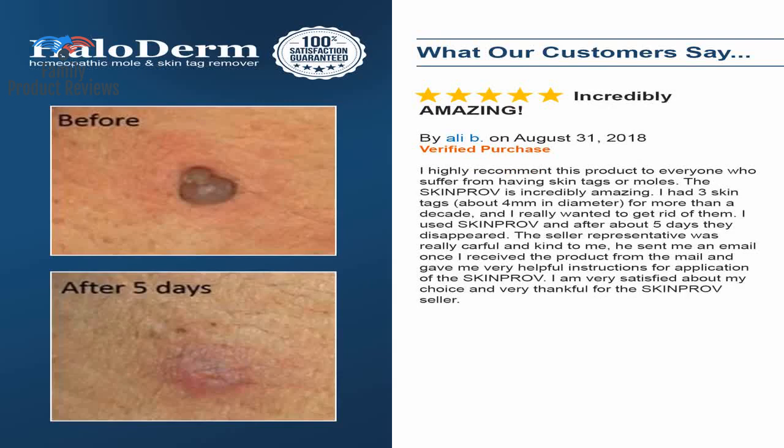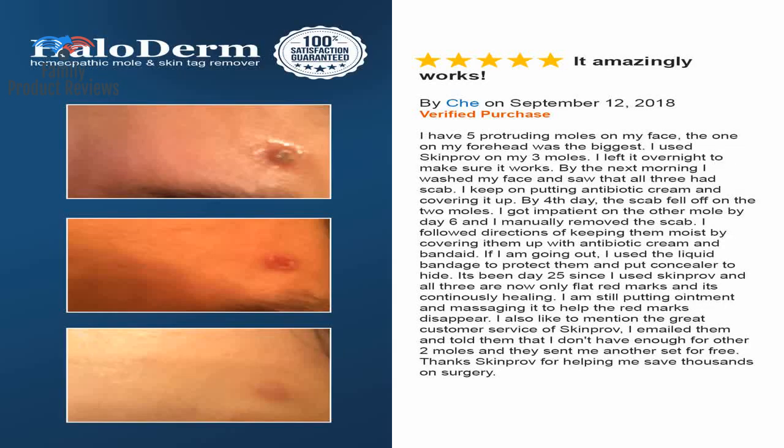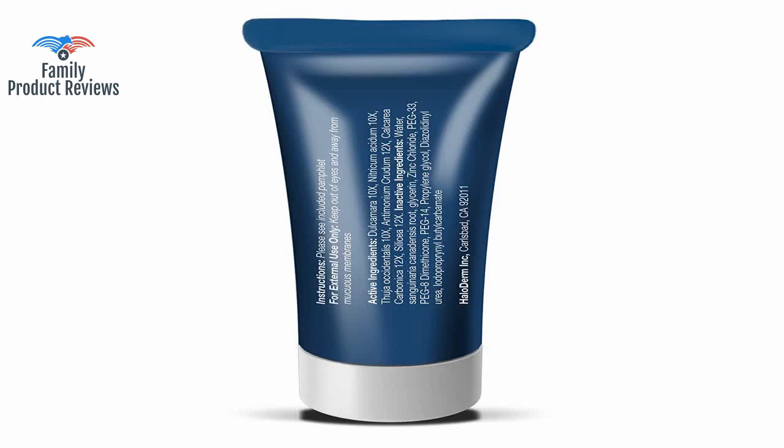Two choices: go to the dermatologist and spend a few hundred dollars or more, or spend 30 bucks in the comfort of your own home. Roughed them up with the supplied emery board and applied some on each tag daily, then covered with a homemade hospital tape gauze band-aid. They would charge you hundreds to remove moles and skin tags at the dermatologist, but this worked equally as well for a whole lot less money.